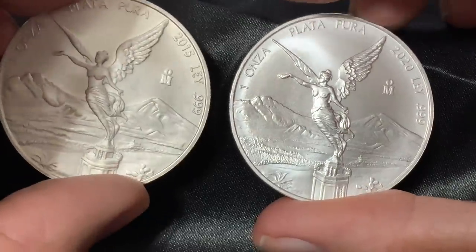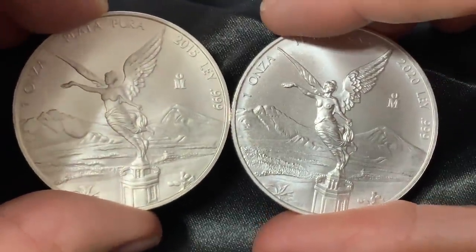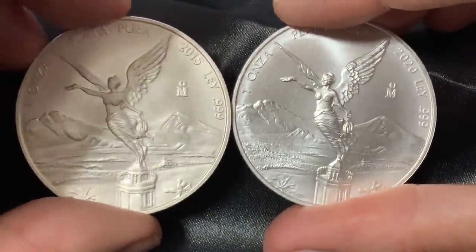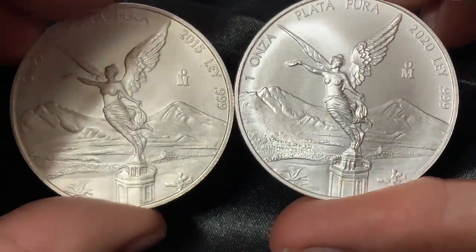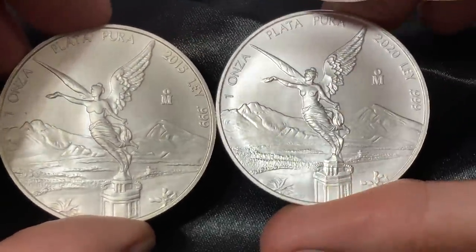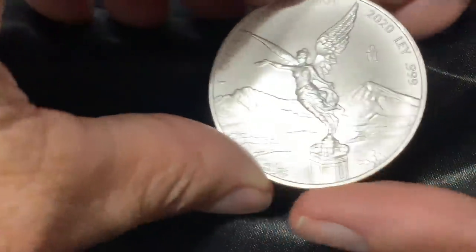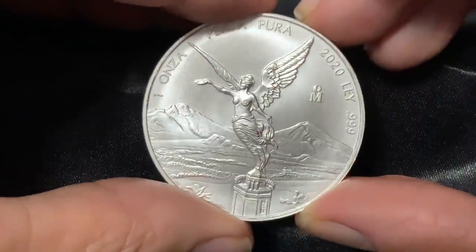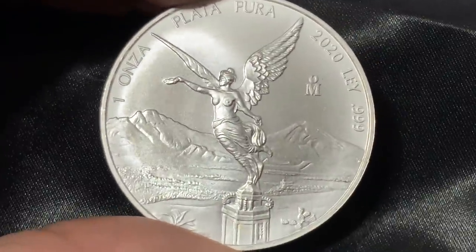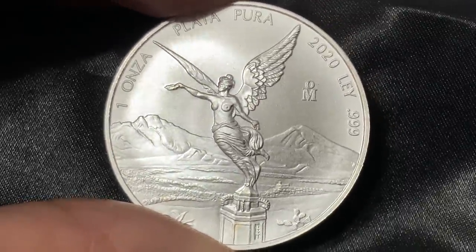How pronounced the features are is another aspect you may see differ from year to year as they produce these at the Mexican Mint, and also at the United States Mint. One thing that is a pet peeve of mine with the Silver Eagles is they tend to have this finning — a high rim that overflows above the metal. They do a really poor job of that, and also off-centered strikes. The Mexican Mint does a much better job for their bullion coins — the finishes are consistent and the strikes are consistent. But on this 2020 it does appear that it's a slightly weaker strike and the features aren't as pronounced.